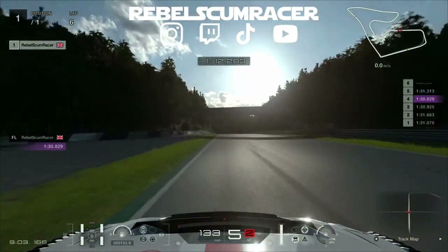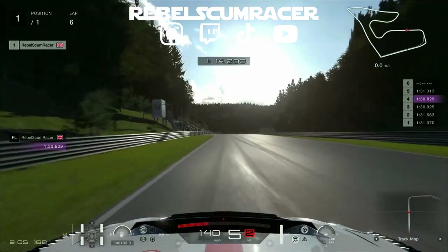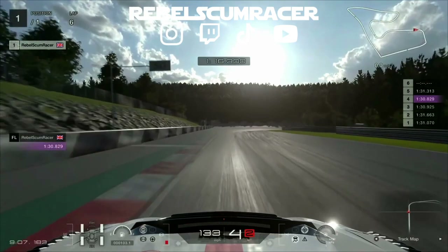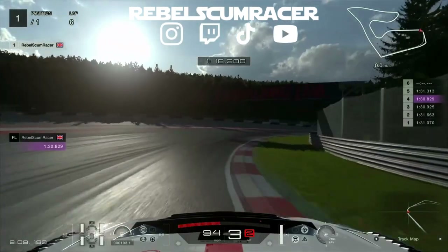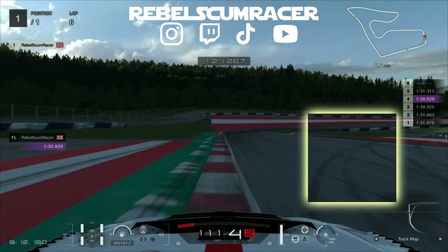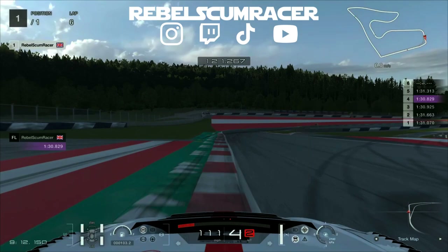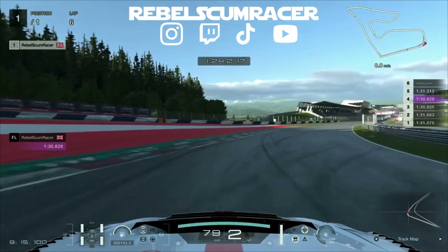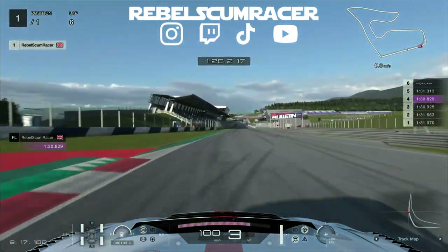The next brake reference up here is just before the 100 meter board. You want a hard brake down, drop down to third, hug that side of the track. Then I use the tire marks on the track as a brake reference — down into second for the rotation, just be careful not to cut that corner too much, and then on that power.